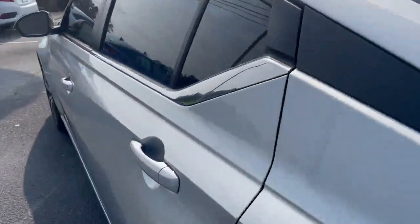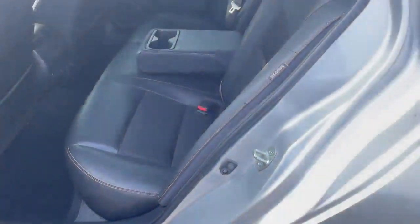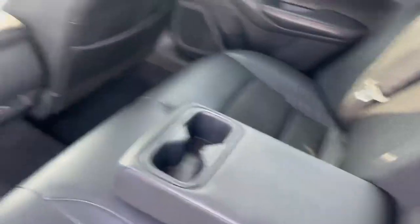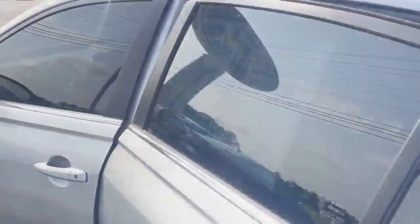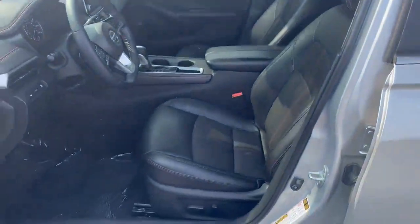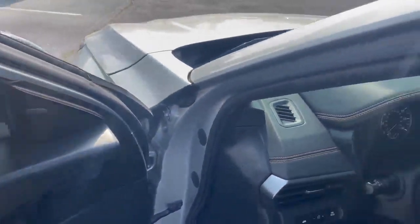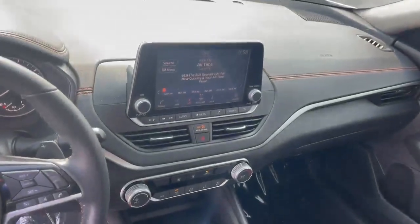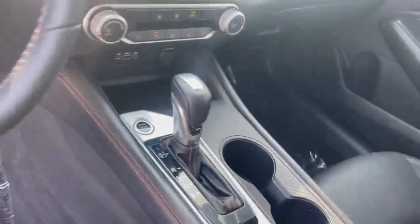Alright, let's look inside. Nice leather-style seating with a cloth insert. USBs in the back — USB and USB-C also. Smart key entry, it does have two keys. Power seats. Over here's where your blind spot monitoring lights up. Apple CarPlay, Android Auto, backup camera, a couple more USBs up top, push button start.